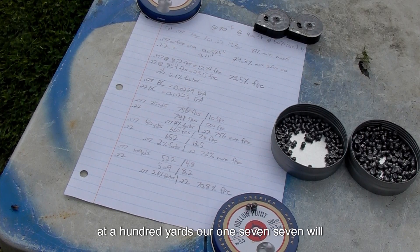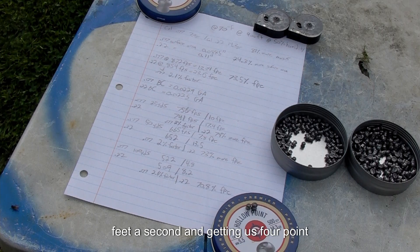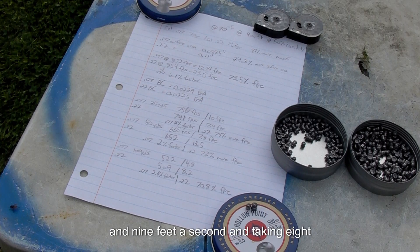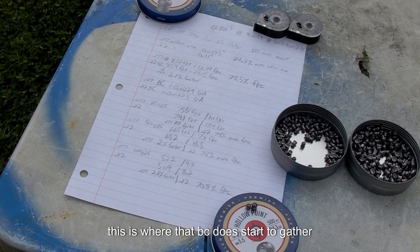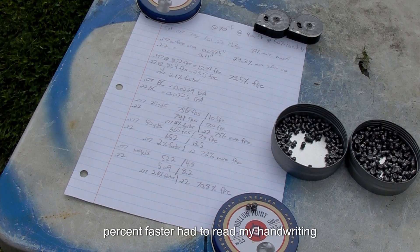At 100 yards, our 177 will be traveling at 522 feet per second for 4.8 foot-pounds of energy. Our 22 will be going 509 feet per second for 8.2 foot-pounds. This is where the BC does start to gather a little more — our 177 is now 2.6 percent faster.